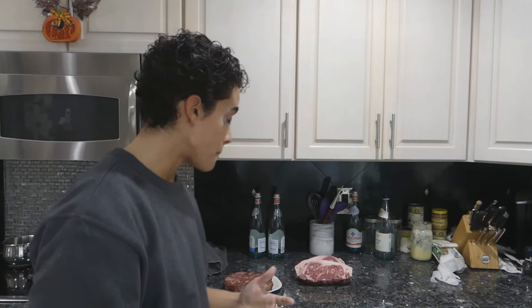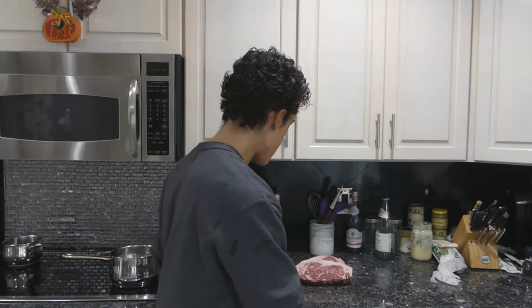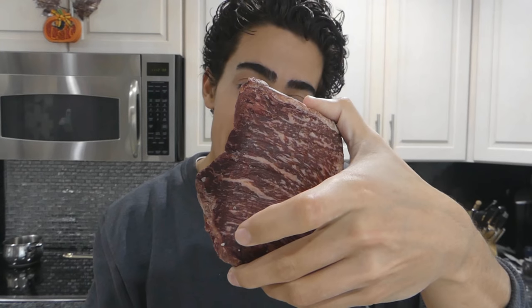I was at my local supermarket — not a Japanese or Asian market that might have Wagyu or Kobe beef — and by chance, one of the cuts they were selling had the craziest marbling I've ever seen, especially in person. I used to work for a steakhouse that sold A6 Wagyu all the time. These are the steaks I got at my local supermarket for $7.99 a pound.